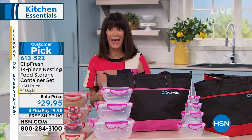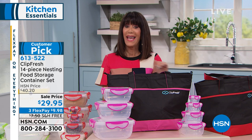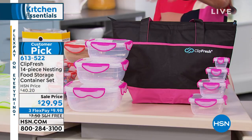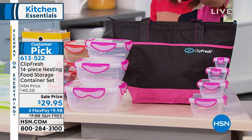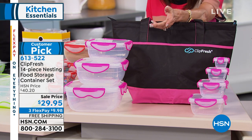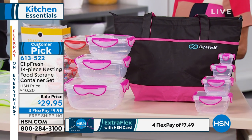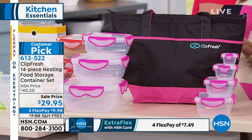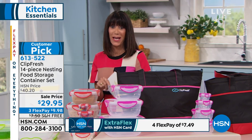Last time we had this on the air it was $40.20. Today, all of it for $29.95, plus three FlexPay, which means four on your HSN card — that's $9.98 per payment on any credit card, debit card, or PayPal, and $7.49 on your HSN card. Airtight, all too durable, leak-proof.